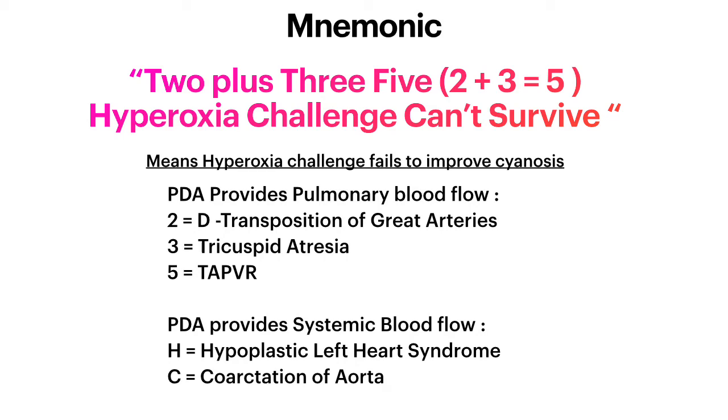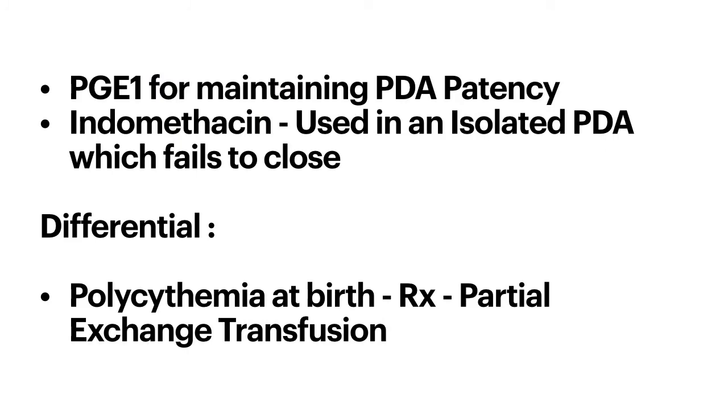In all those conditions, the PDA provides pulmonary blood flow. In some conditions, the PDA provides systemic blood flow — such as HLHS (hypoplastic left heart syndrome) and coarctation of the aorta. All ductal-dependent heart defects require that the PDA be maintained. Prostaglandin E1 is a vasodilator that prevents PDA closure, thereby maintaining pulmonary or systemic blood flow depending on the cardiac lesion.